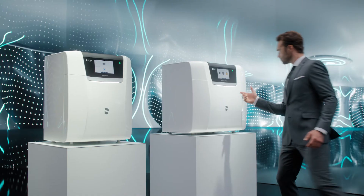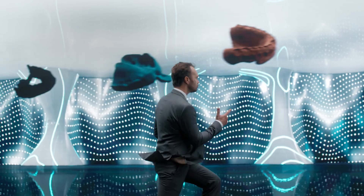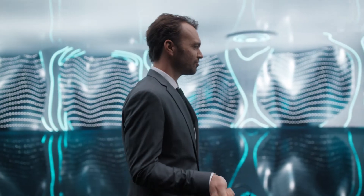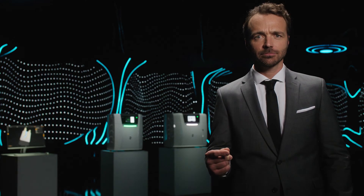Piece of cake. To another level. My watch is right. It's prime time.